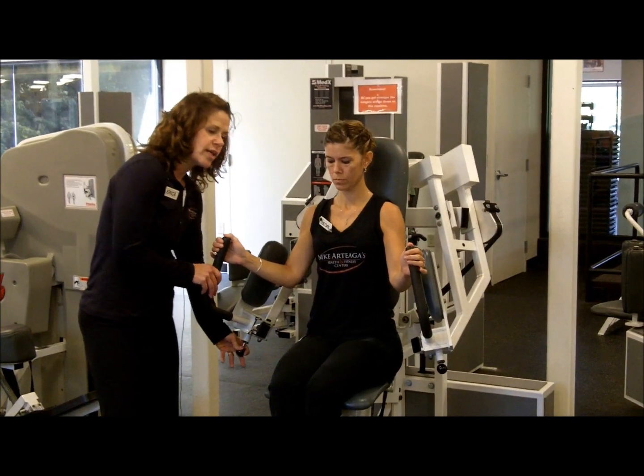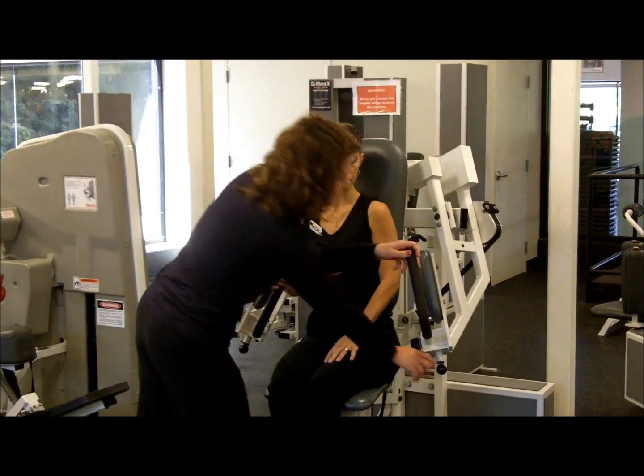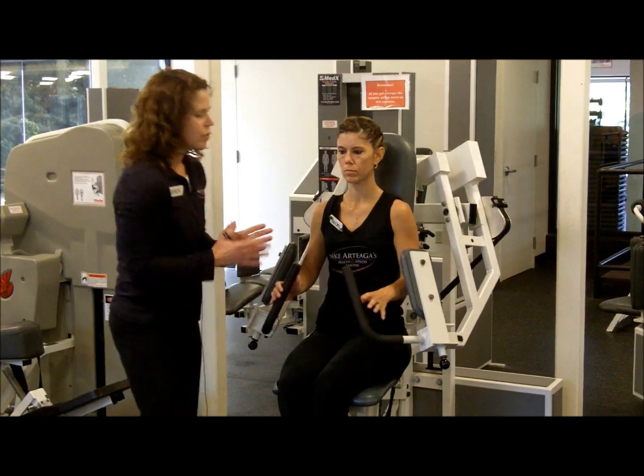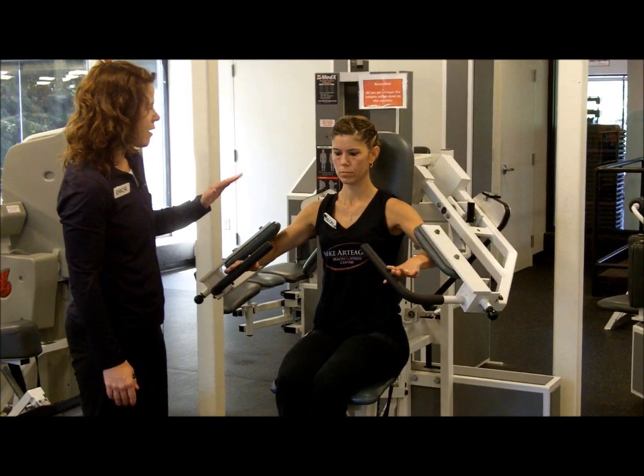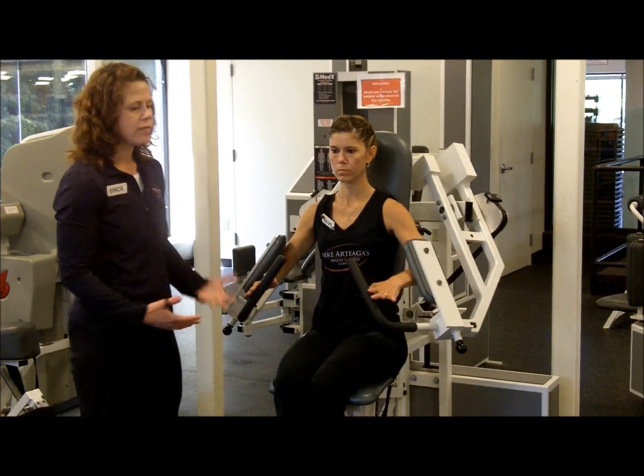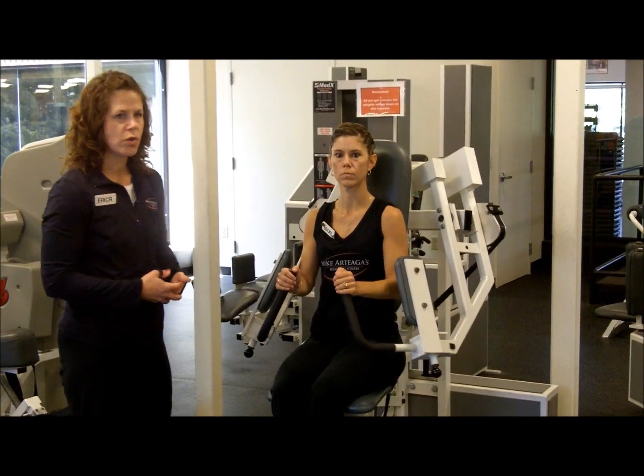The other thing we can do to make this more comfortable is to move through a smaller range of motion — stop right there and then come back up again. Any and all of these modifications will help strengthen the shoulders.